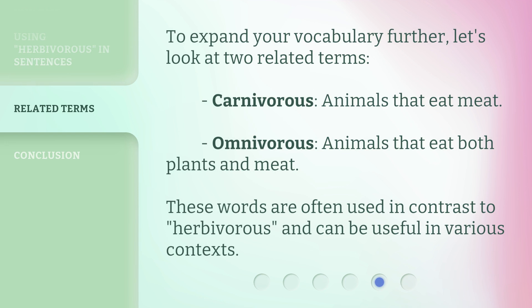To expand your vocabulary further, let's look at two related terms. Carnivorous: animals that eat meat. Omnivorous: animals that eat both plants and meat. These words are often used in contrast to herbivorous and can be useful in various contexts.